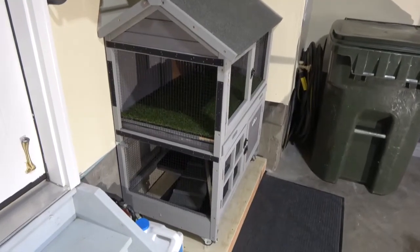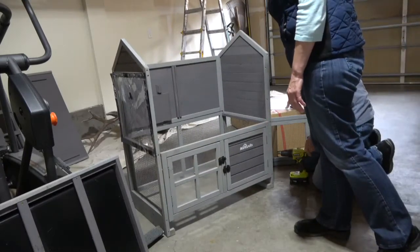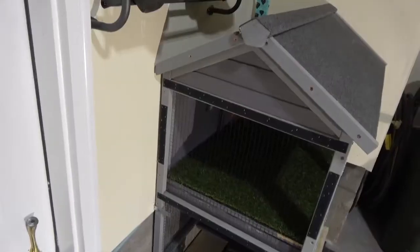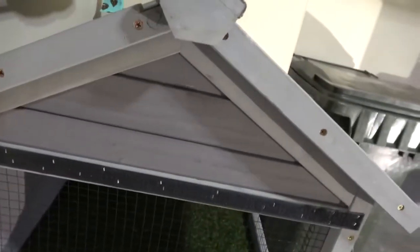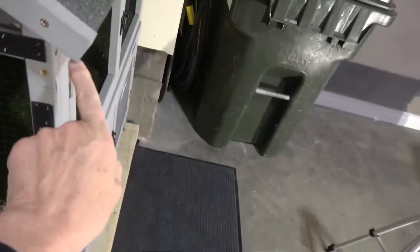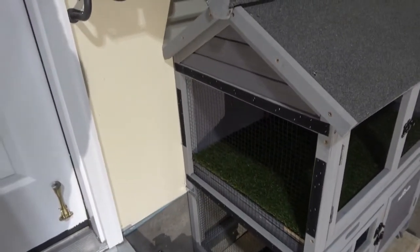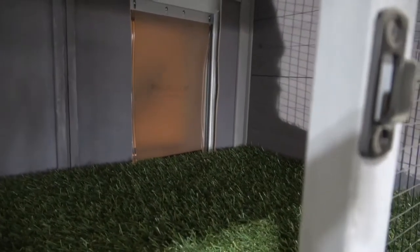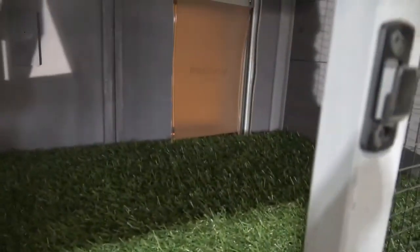I recommend two people for construction so that one can hold the wall square as the roof and walls are all being attached. Here's an important tip: after you build the hutch, push it against the wall like we have. In order to do that, we had to cut part of the roof overhang off so that it would fit flush against the wall. Make sure the doggy door is installed high enough so that the door flap doesn't get hung on the grass, the screen, or the tray as your dog exits. This will help keep any odor from entering your home.